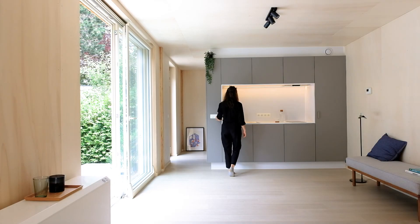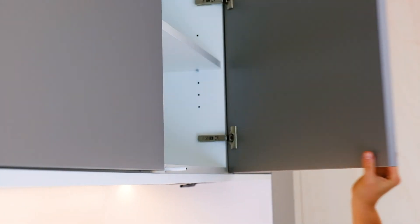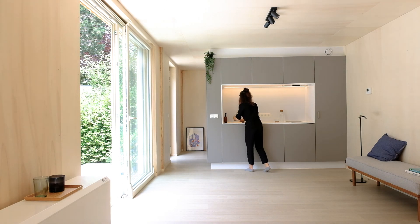Another major design change we have implemented in these units is the new lower kitchen wall cabinets. By simplifying this design, we have reduced the price of our kitchen significantly, whilst increasing the amount of kitchen storage space.